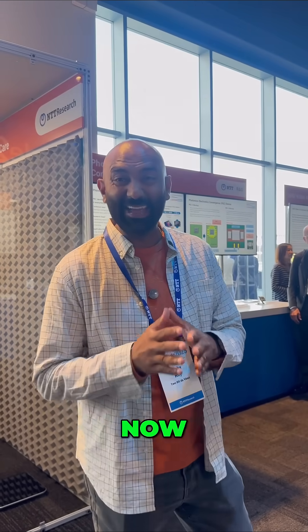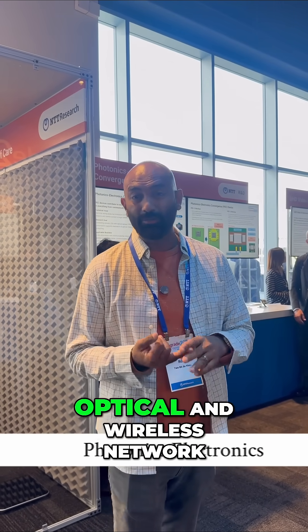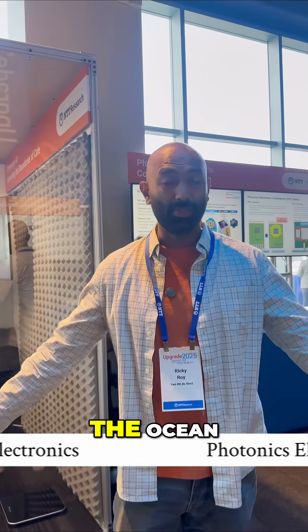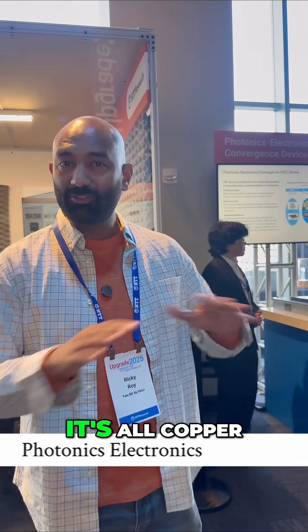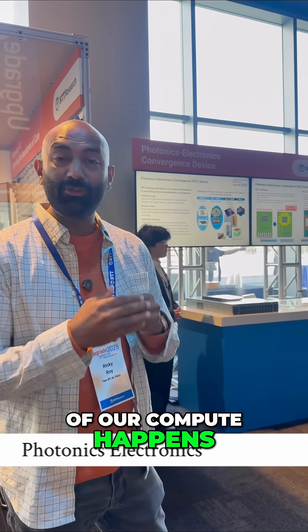Finally, there's photonics. NTT is probably most known for their IOWN, which is their Integrated Optical and Wireless Network. Obviously, we already have fiber optic cables under the ocean — my internet comes over fiber optics. But then when it gets to your computer, it's all copper. What they're trying to do is roll out a phase system where more and more of our compute happens over optical cables.